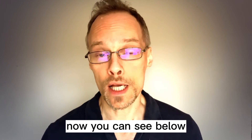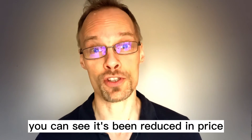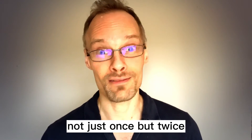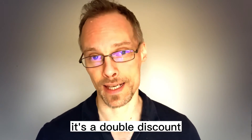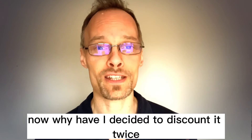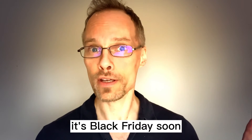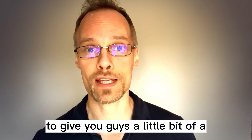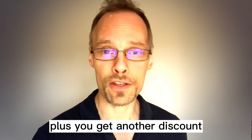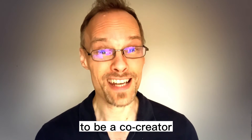Now you can see below a few more details about the course and the price. You can see it's been reduced in price, not just once, but twice. It's a double discount. Why have I decided to discount it twice? Well, two reasons. It's Black Friday soon, and I thought that was a wonderful opportunity to give you guys a little bit of a price reduction. Plus, you get another discount because I'm asking you guys to help me to be a co-creator.